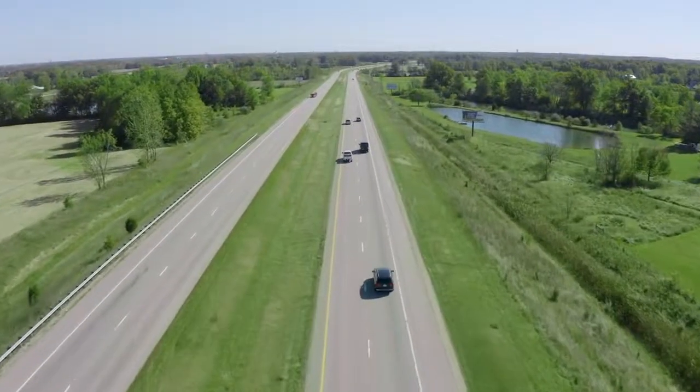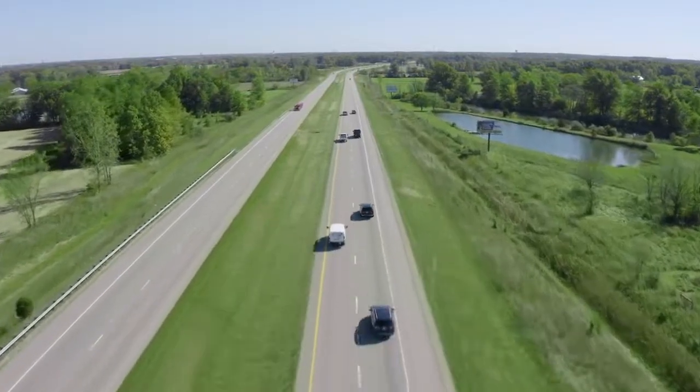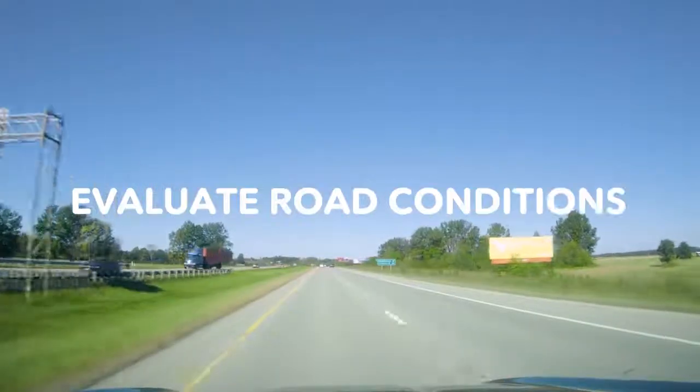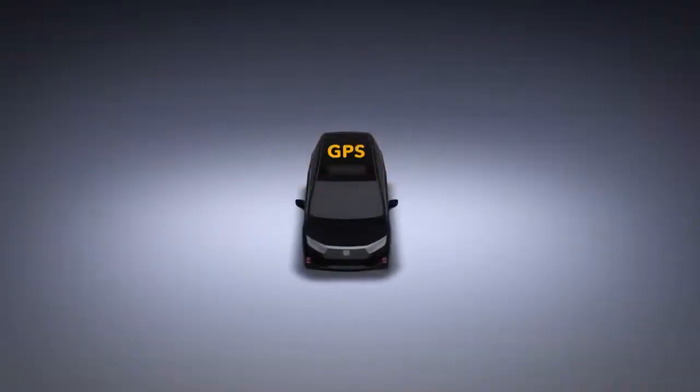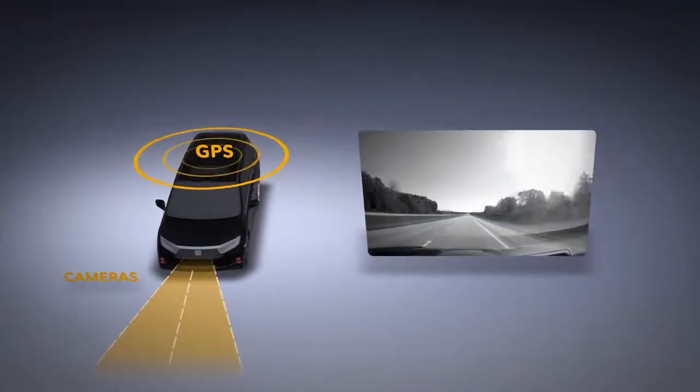In Ohio, Honda is piloting a system that uses vehicle technology to evaluate road conditions and detect possible hazards. The system uses GPS coordinates and cameras to collect roadway information that can be shared with road operators.